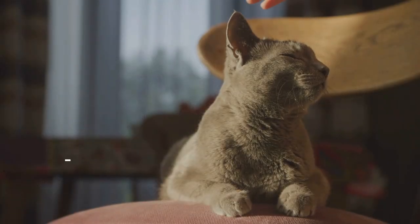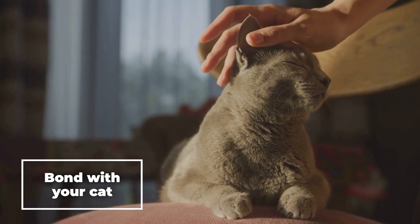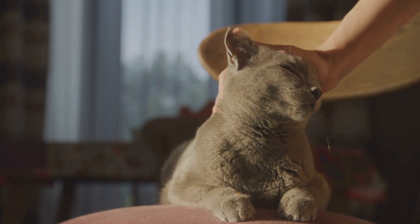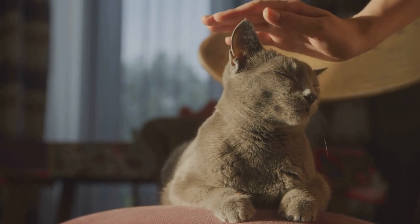Step 1: Bond with your cat. Before trying to get your cat to sit on your lap, make sure it is comfortable around you. Spend time bonding with your cat through play and grooming.